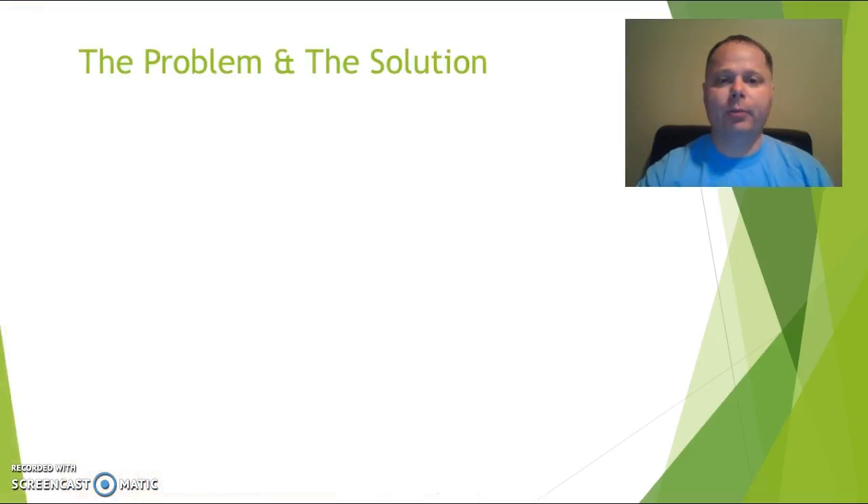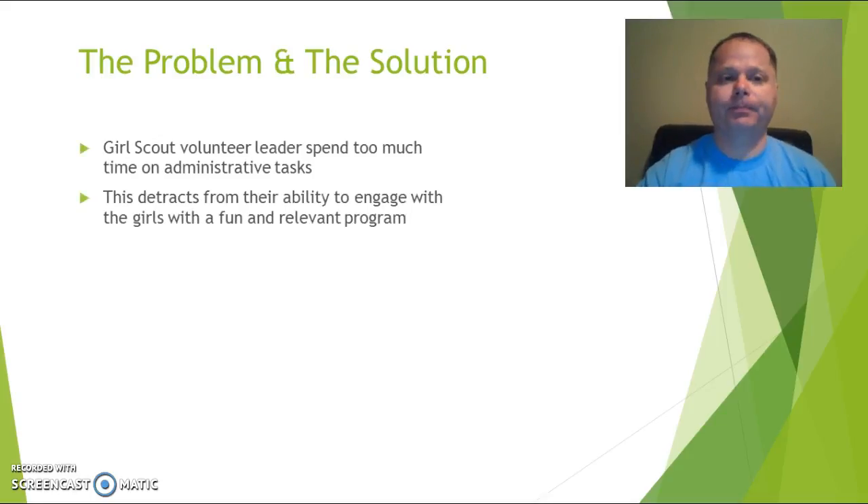So what's the problem that we're trying to solve? Girl Scout leaders, on average, spend way too much time — and I can speak from personal experience — way too much energy on administrative tasks: tracking attendance, tracking dues, tracking advancement, tracking this, tracking that, emailing spreadsheets back and forth, calendars, emails, messages, confusion because somebody didn't have the right spreadsheet. It's 2016, and here we are doing 1997 technology.